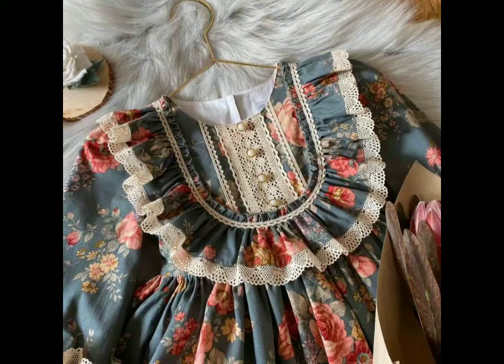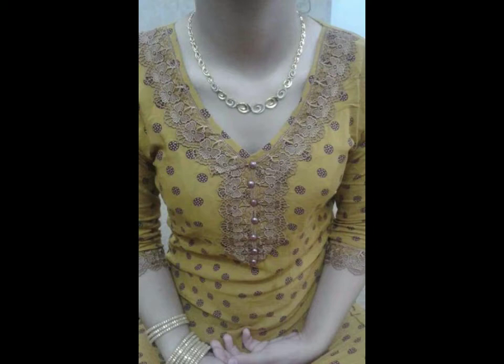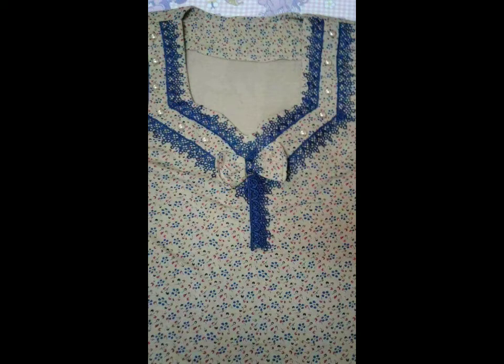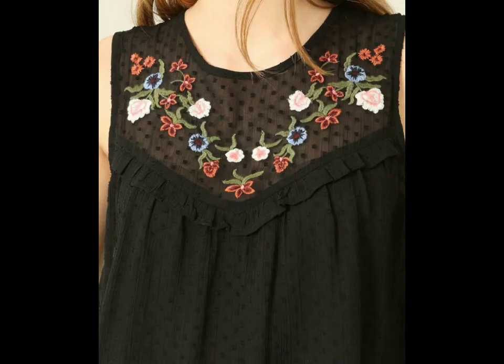And friends, look at this. And this one is also very beautiful. And this one is also very amazing.